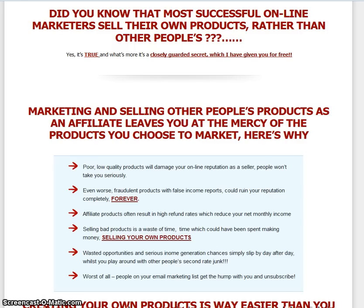There are a lot of poor, low-quality products out there that can damage your reputation, there are lots of high refund rates, and selling bad products is a waste of time — time which he says you could be spending making money selling your own products. Making your own products and selling them is a skill in itself.